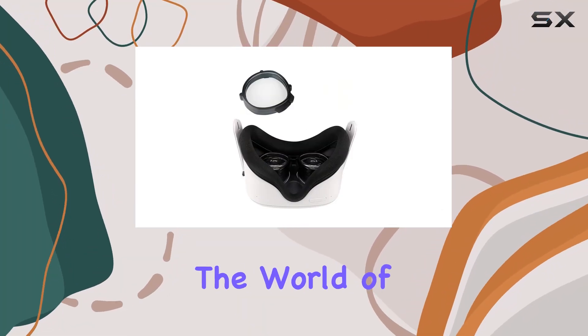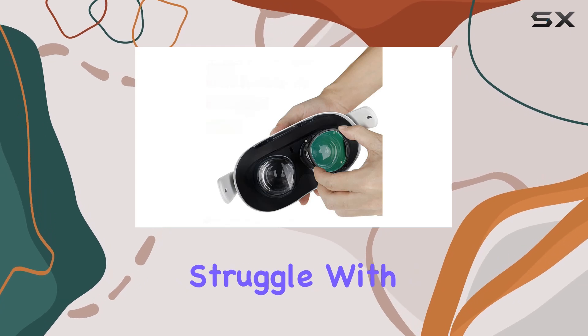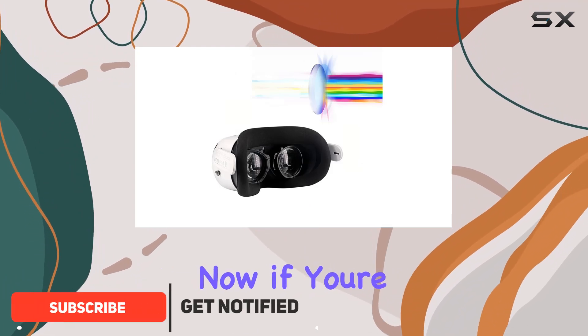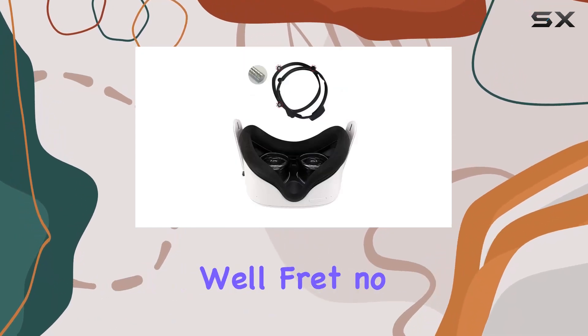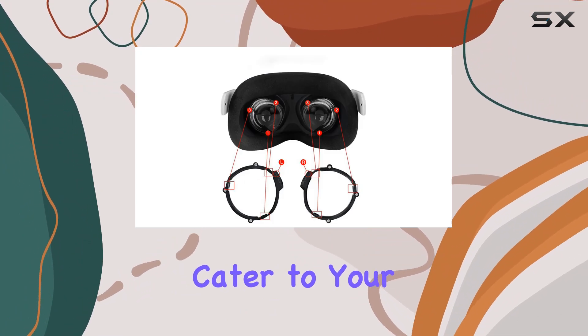Today, we're diving into the world of virtual reality with a product tailor-made for Oculus Quest 2 users who struggle with nearsightedness. Introducing the Nearsighted Customized Magnetic Anti-Glare Glasses. If you're like me and you wear glasses, you know the struggle of trying to fit them into your VR headset comfortably. Well, fret no more because these lenses are specifically designed to cater to your nearsighted needs.